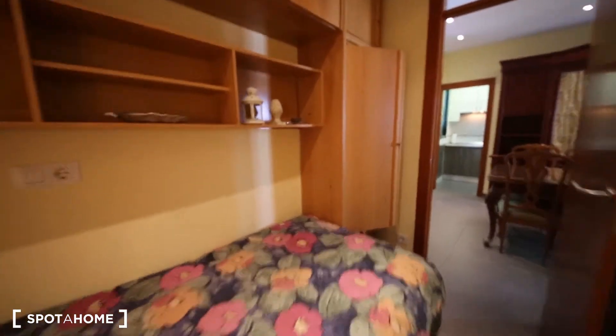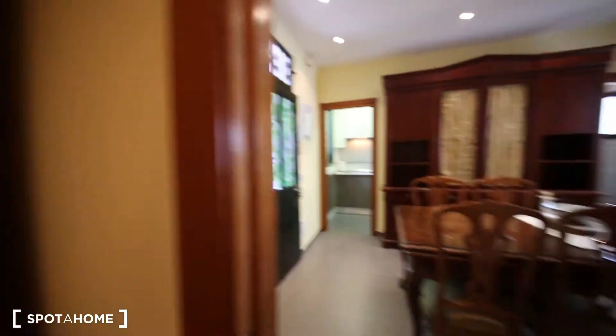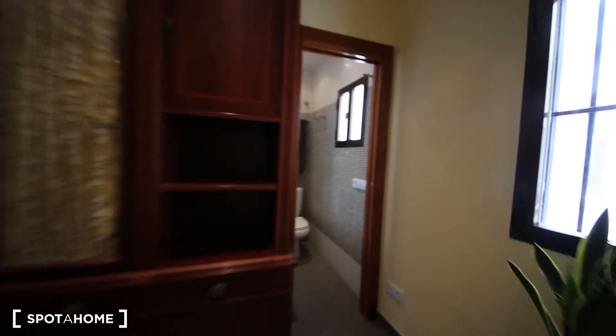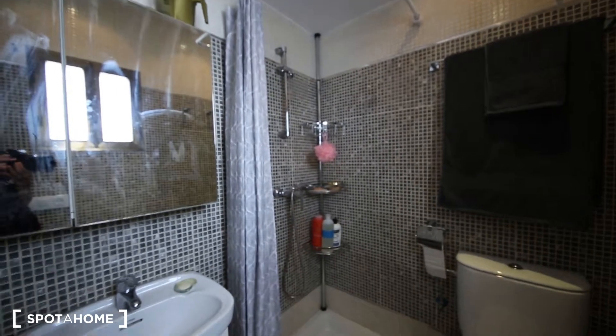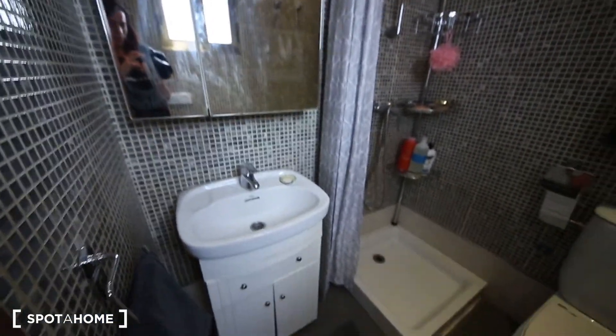All the expenses are included in the price of the rent, so you don't need to worry about any extra fee. And now I'm going to show you the bathroom. It's quite cute — it has a nice sink, some space, a shower, a toilet, and a window which allows the light to come in.